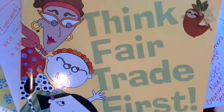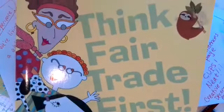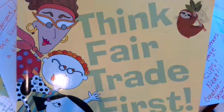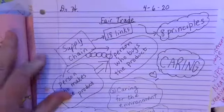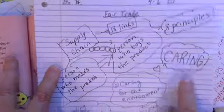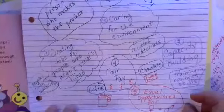Hey friends, it's time for us to get back into our Think Fair Trade First book. This is our inquiry for our Costly Choices unit about fair trade. We started off with some sketch notes last week — I think we have two more sessions with this book. We talked about supply chain and we talked about the eight principles of fair trade. Let's go over them.